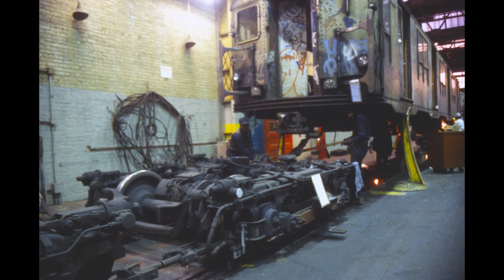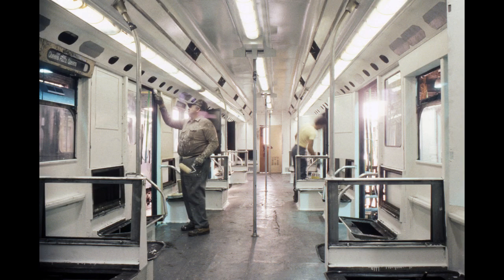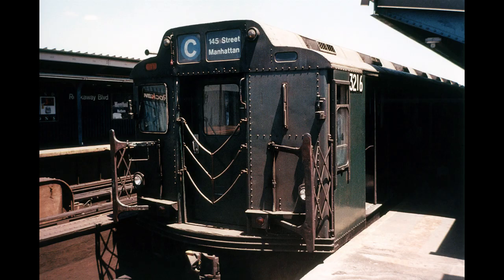From late 1984 to early 1986, the selected cars were rehabilitated in-house. Their post-GO paint scheme consisted of a dark green body, a silver roof, and a black bulkhead. The interior was painted entirely white except for the black fiberglass seats. It was only at that point that the R10s' roll signs were finally updated with new font and modern bullets on the end and side route roll signs. They had never received the 1967 Christie bullets.